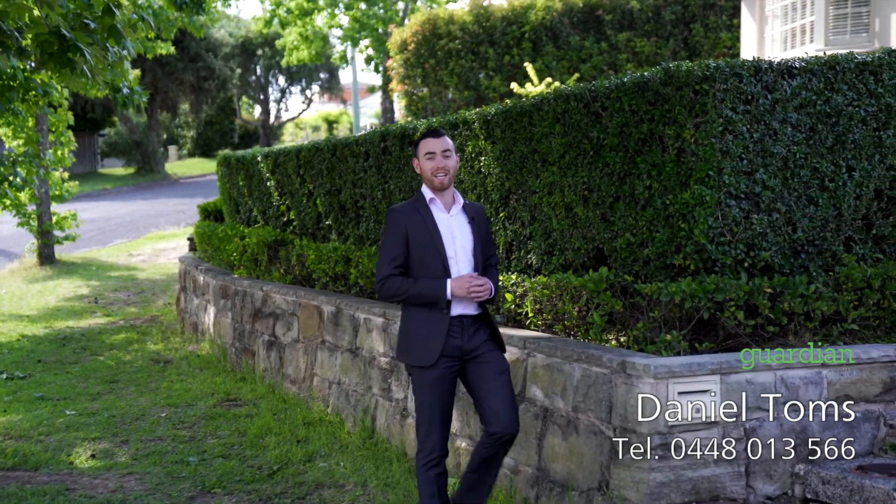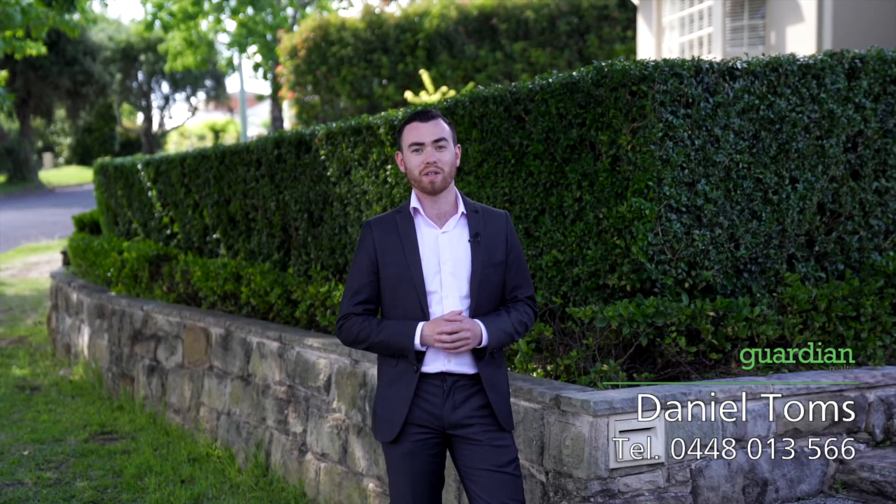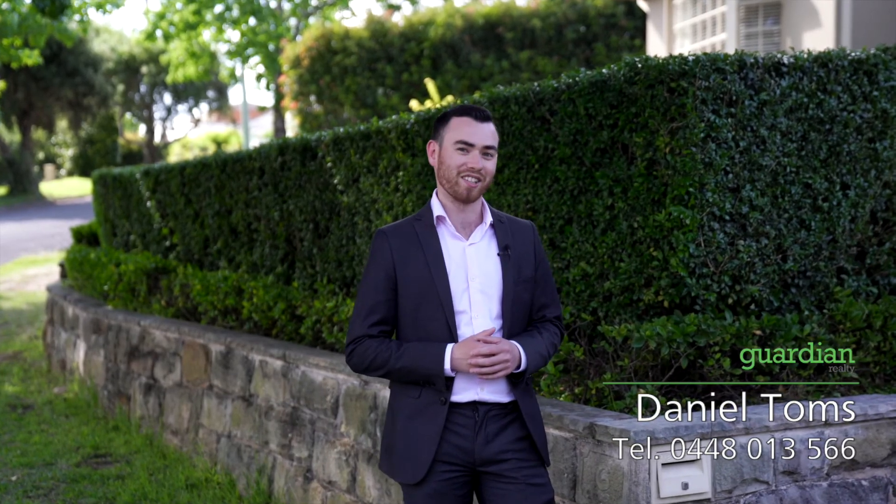Hi, I'm Daniel Toms from Guardian Realty. I'm standing out the front here at number 6 Maretta Place in Castle Hill. It's a beautifully renovated three-bedroom home and I'm so excited to show you through. Come take a look.